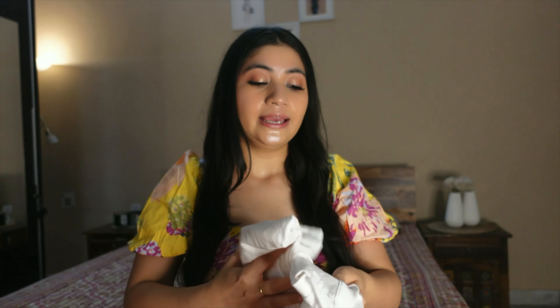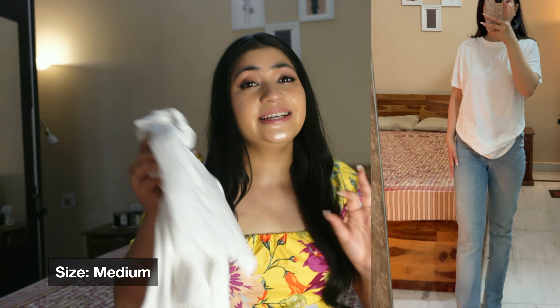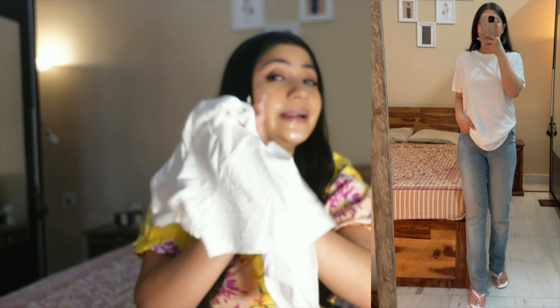Next, I got these t-shirts — one white and one beige. The price is Rs 699 each. If you need t-shirts for home, college, or everyday use, these are great. The material is so soft and you'll feel really comfortable. I bought the white one for Rs 699 and the beige for Rs 699 as well.